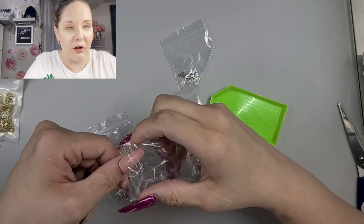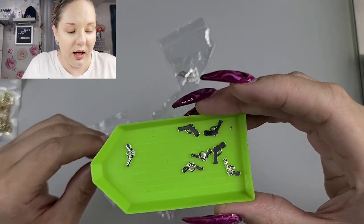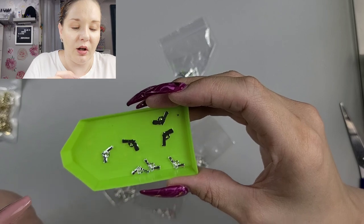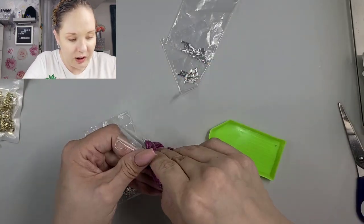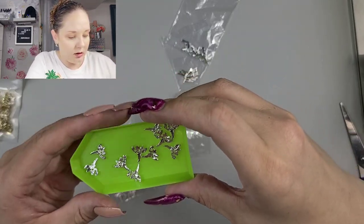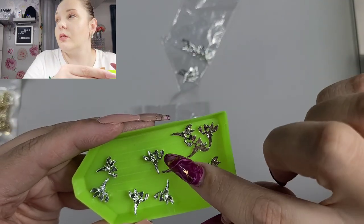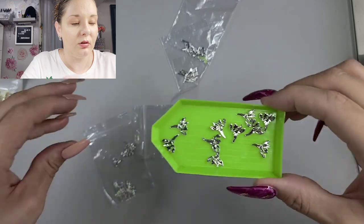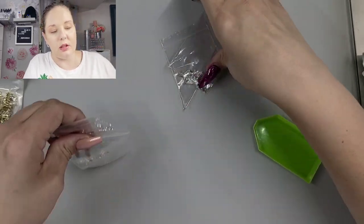We have some little pistols — those are little baby pistols, so cute. I think for like a wild west theme or something that could be super cute. And then we have some fairies — I think it's like Tinkerbell. It has a little diamond in it too, so that looks super cute. Just gonna put them back in the bag so we don't need anything going missing.